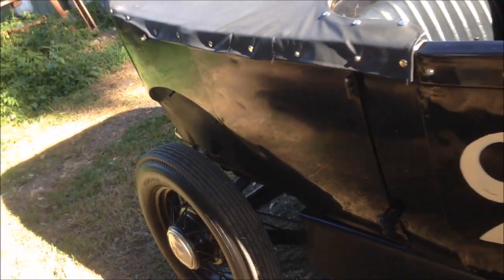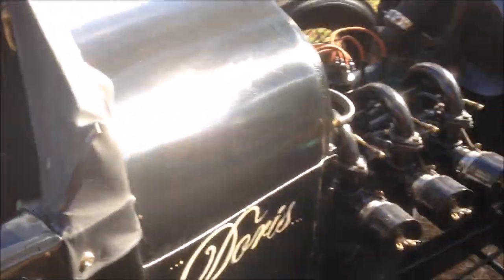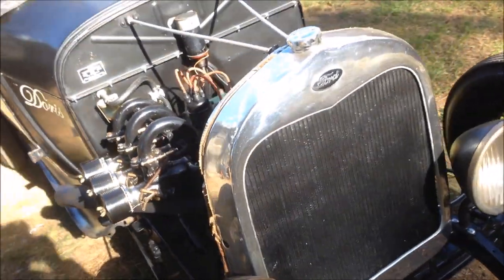Yeah, it came together, but not without the help of a heap of mates. And a lot has happened since you last saw me, including another major spinal surgery not that long ago.